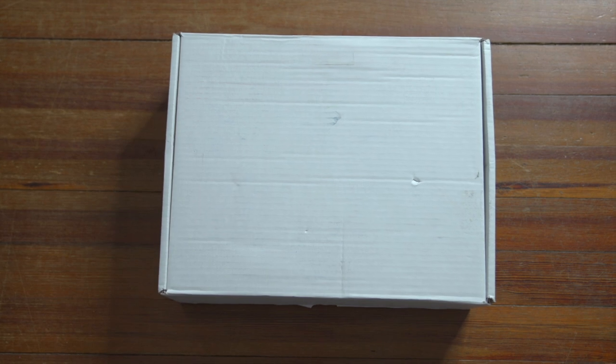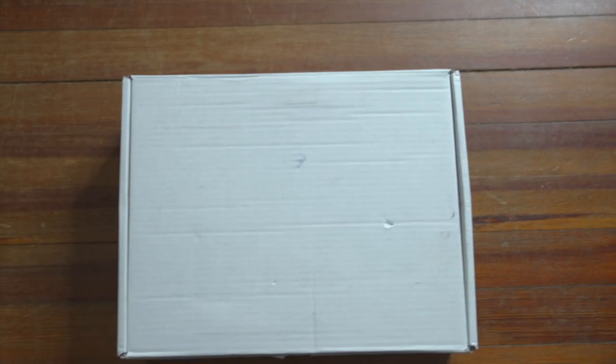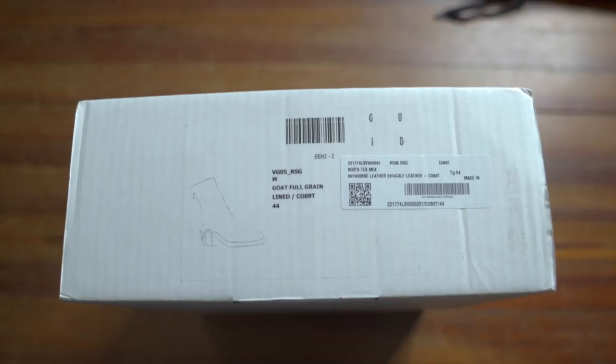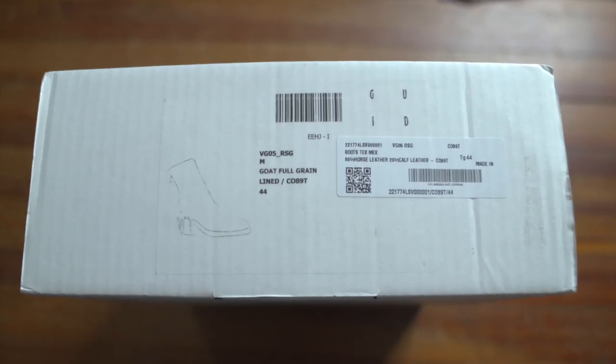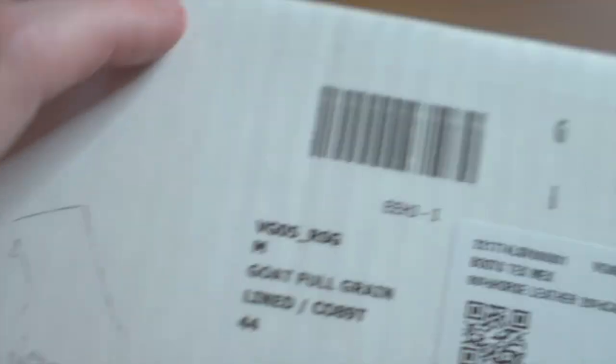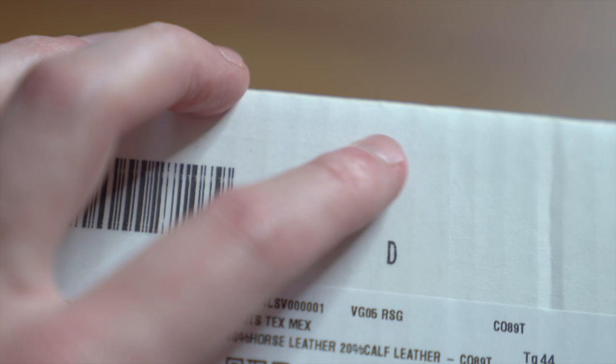Now that we all know how I feel about the boots in my collection, let's get back to this brand new pair of Guidi boots and unbox them and see what we've got. This is the box that Guidi boots come in, and it is probably the most nondescript shoe box I have ever seen. This is not the shipping box — this is the actual shoe box. It's just white cardboard. The only indication it has anything to do with Guidi is on the side, with a big clear sticker with black print, a barcode, and the brand logo.